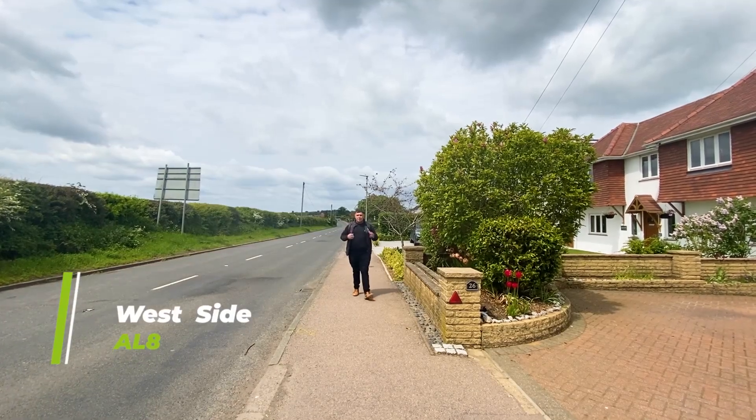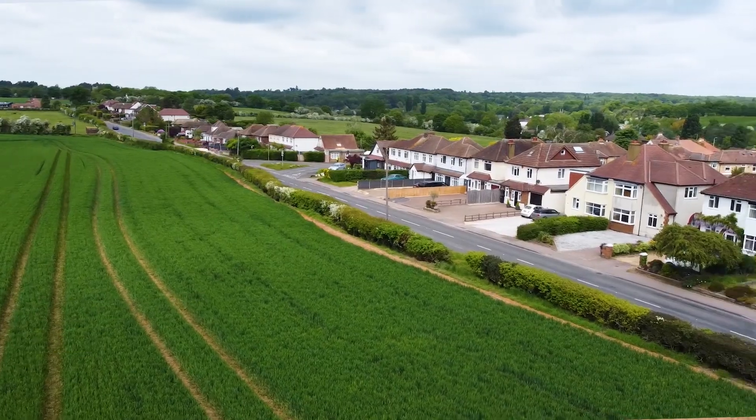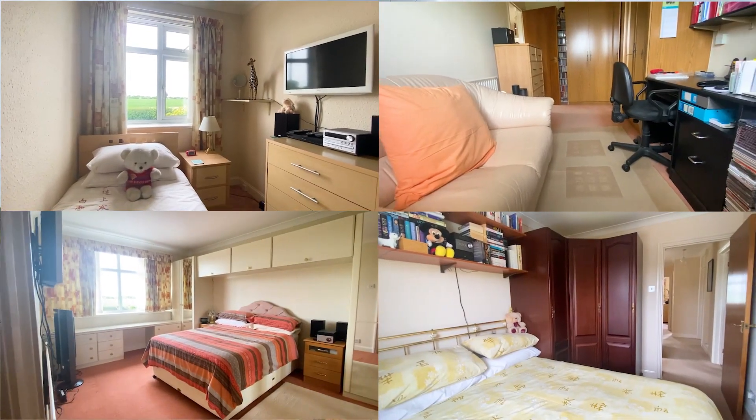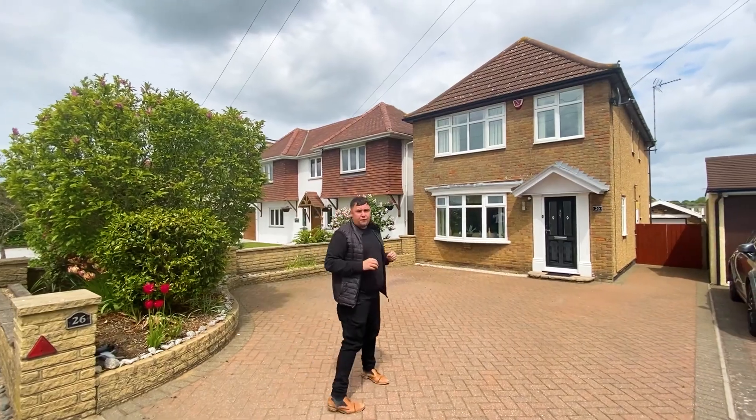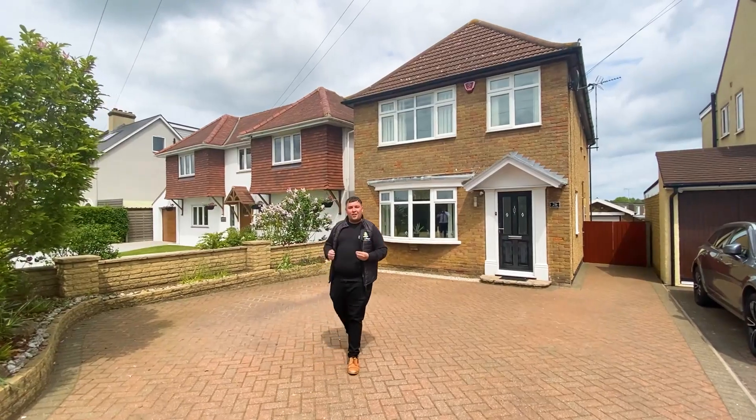In a rural location on the west side of Welwyn Garden City, opposite beautiful countryside, we have a four-bedroom detached home with a driveway to fit four cars, a garage, and a summer house. What are you waiting for? Let's go and take a look.